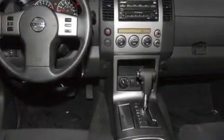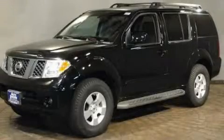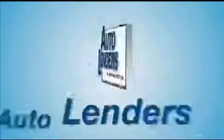This automobile won't last long at this price. Call and arrange a test drive now. See our low mileage, one owner certified cars at any of our five New Jersey showrooms or at Autolenders.com.